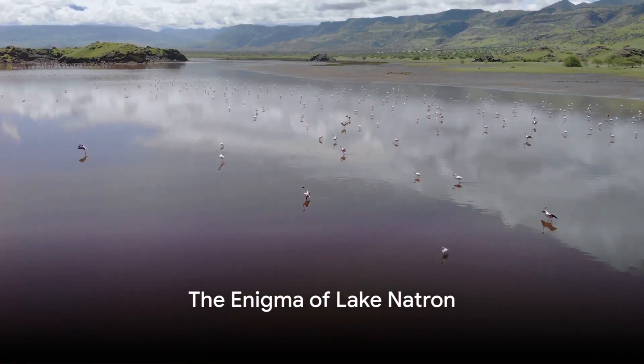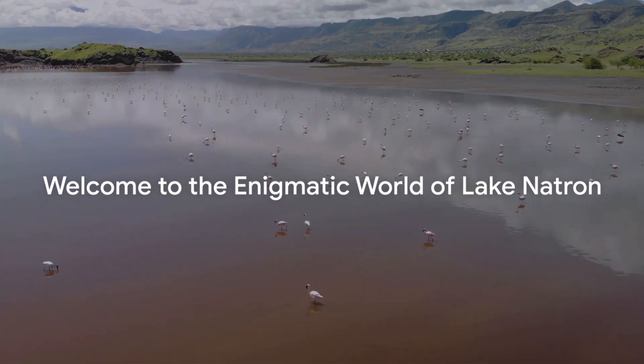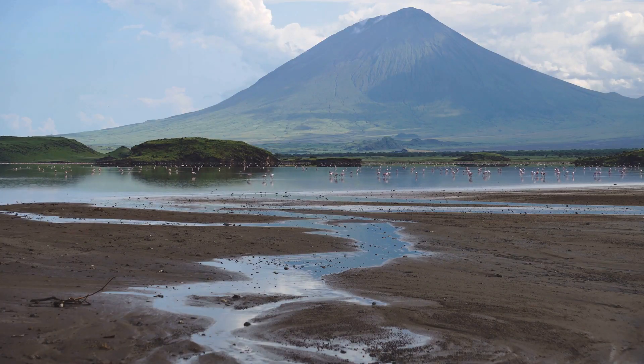Have you ever heard of a lake that turns animals into stone? Welcome to the enigmatic world of Lake Natron, nestled in the heart of East Africa between Kenya and Tanzania. This lake harbors a peculiar phenomenon that has left scientists and nature enthusiasts alike mystified for decades.